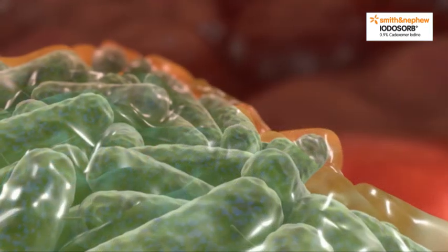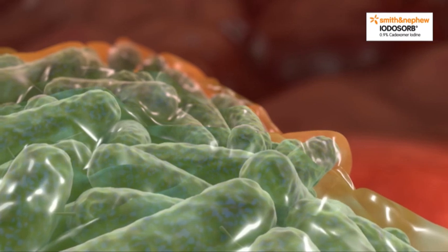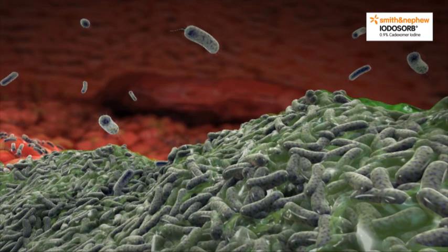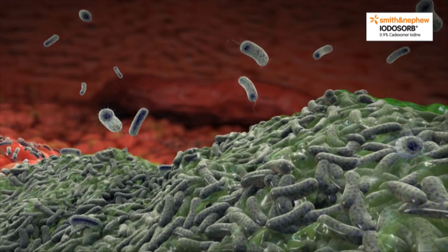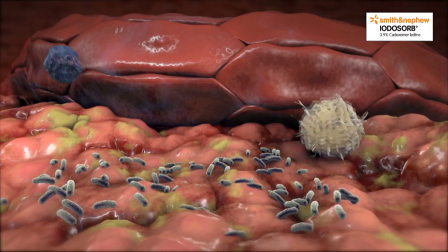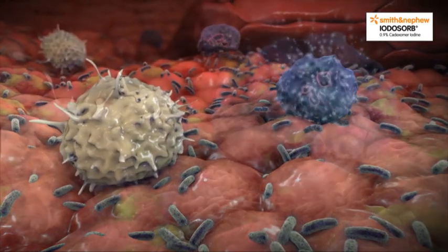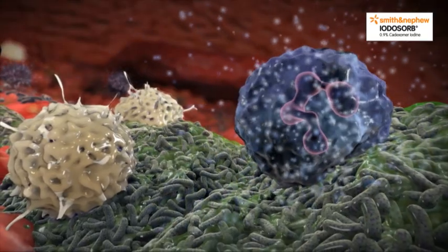The EPS matrix provides a defense from host response, allowing bacteria to proliferate, and can also protect them from antimicrobials which normally kill planktonic bacteria. As biofilm matures, planktonic bacteria are constantly sacrificed and released from the biofilm cluster. This initiates the host immune response. However, neutrophils and macrophages that kill planktonic bacteria are not able to break through the EPS matrix of the mature biofilm structure.